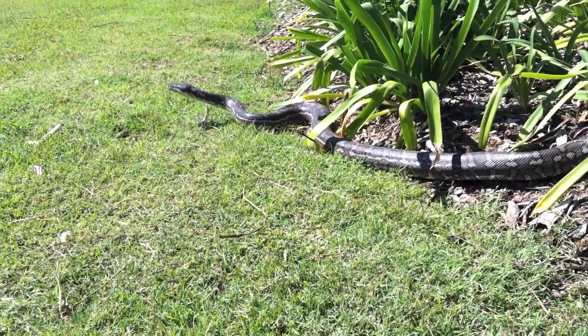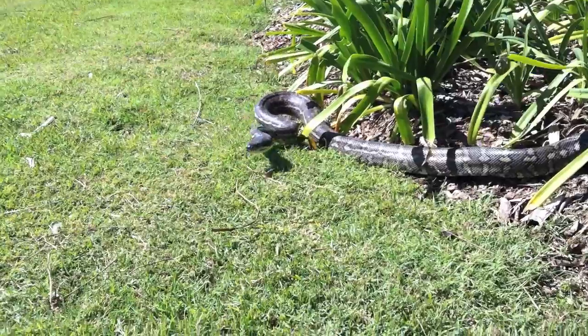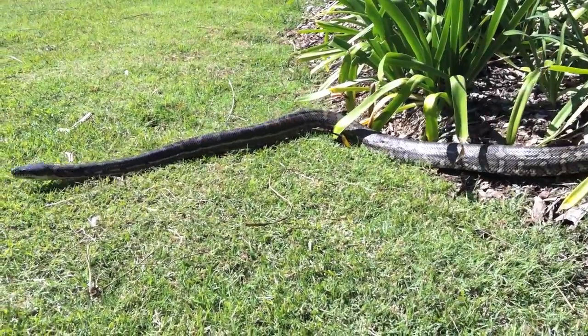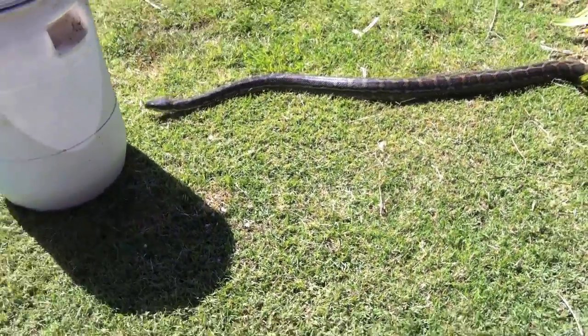Well, this is a diamond or carpet python. Now they are one of the most harmless snakes in the world. In fact, they are one of the most popular snakes to keep as pets because they are so docile and very, very rarely ever bite even if provoked.